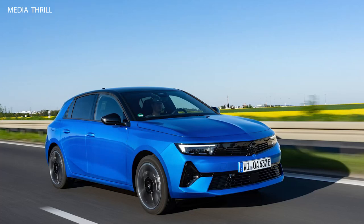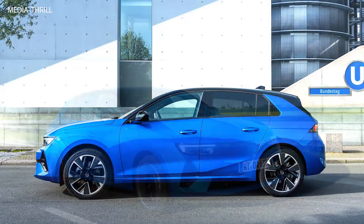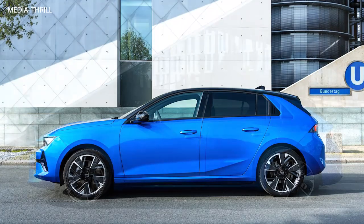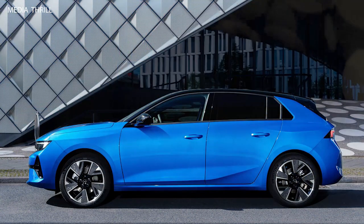Battery capacity: equipped with a high-capacity battery pack, the Astra Electric can store a significant amount of energy, ensuring sufficient power for daily commutes and more.